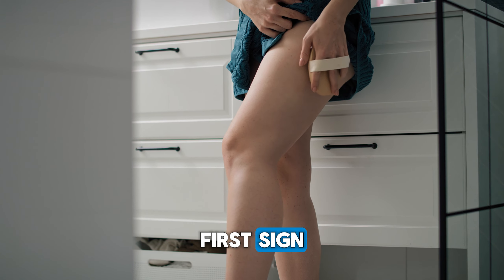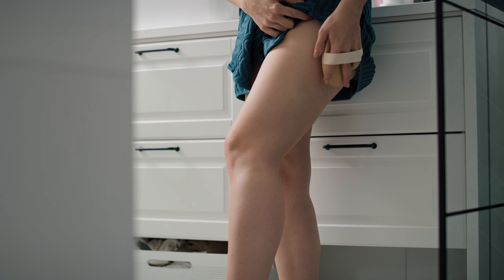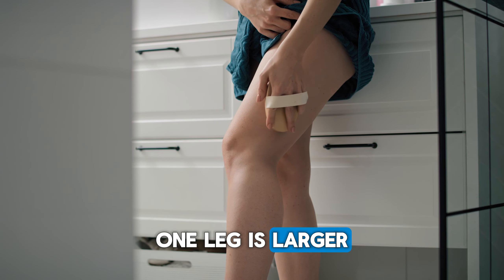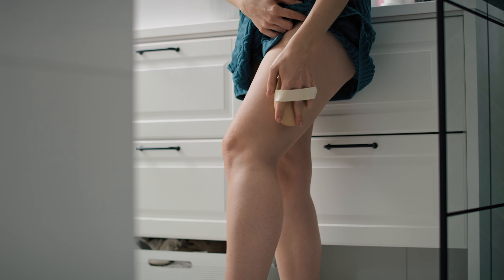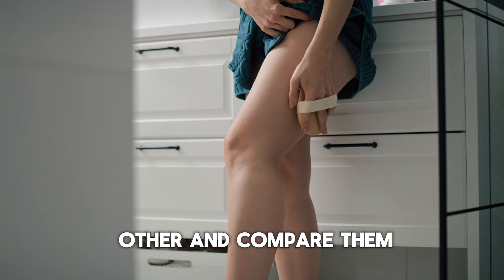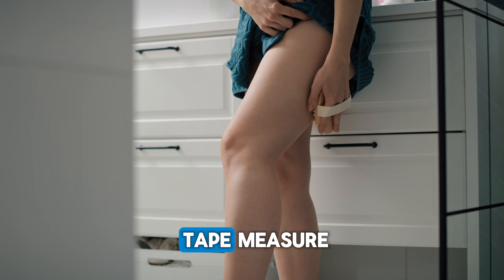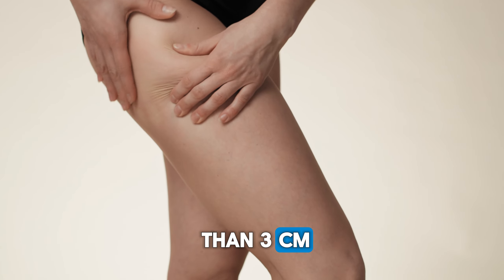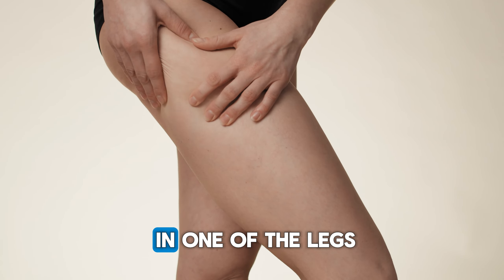First sign: leg swelling. The leg may swell — you can clearly see that one leg is larger than the other. If you put one leg next to the other and compare them, if you take a tape measure, you can see a difference of even more than three centimeters. So there is edema in one of the legs.